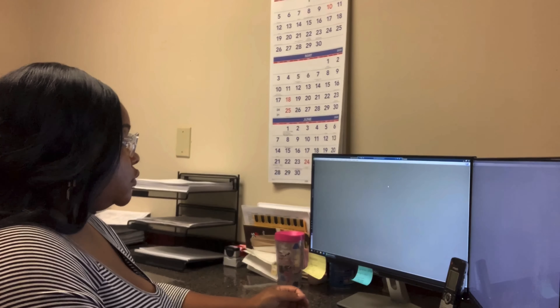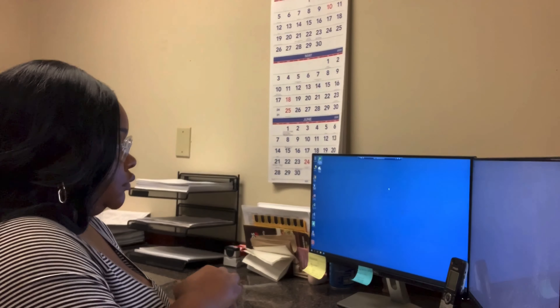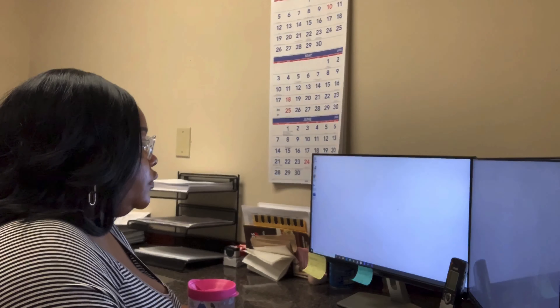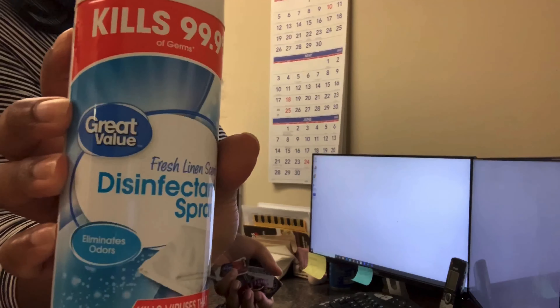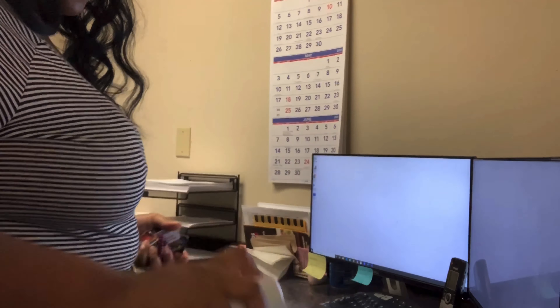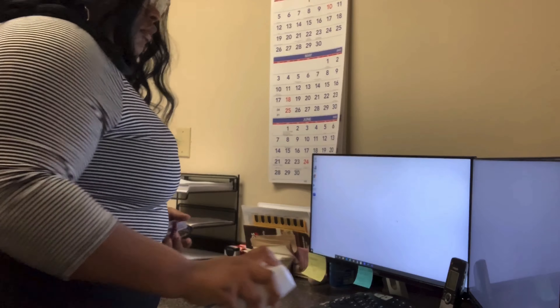It's 5 o'clock, it's time to go home. I'm typically always the last one there, so I do have to lock up before I leave out. Y'all already know I have my disinfectant spray on deck — we are not playing with Ms. Rona, so I spray everything down before I leave out.